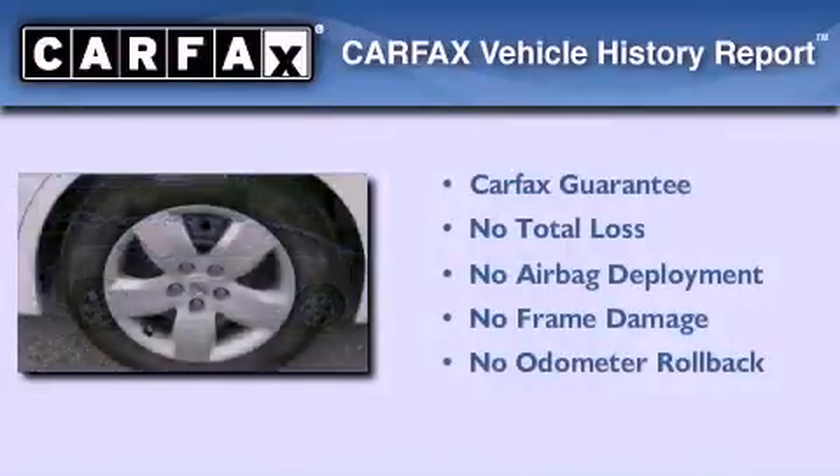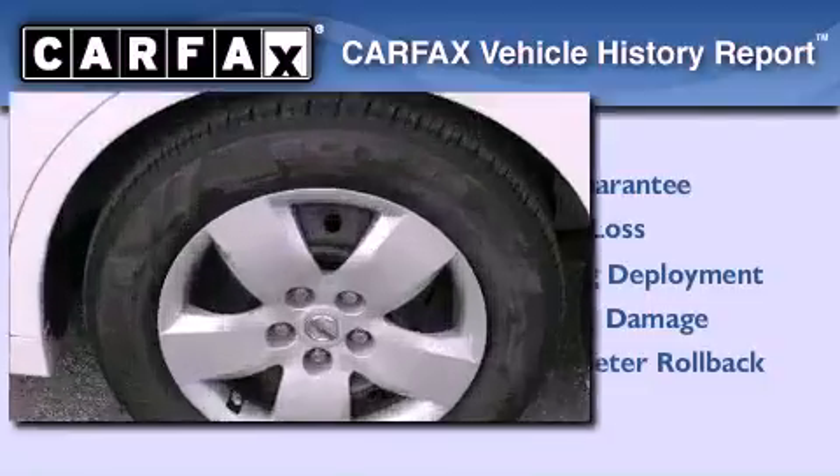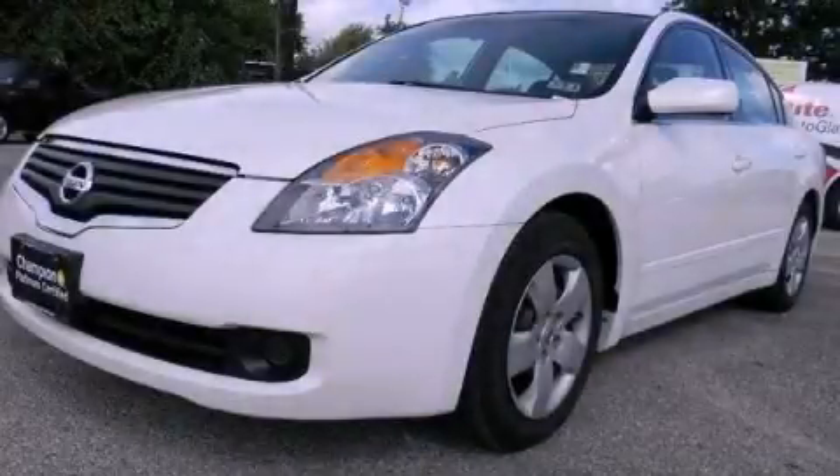Not to mention that this sedan qualifies for the CARFAX buyback guarantee. Call or visit us right now and arrange your test drive today.